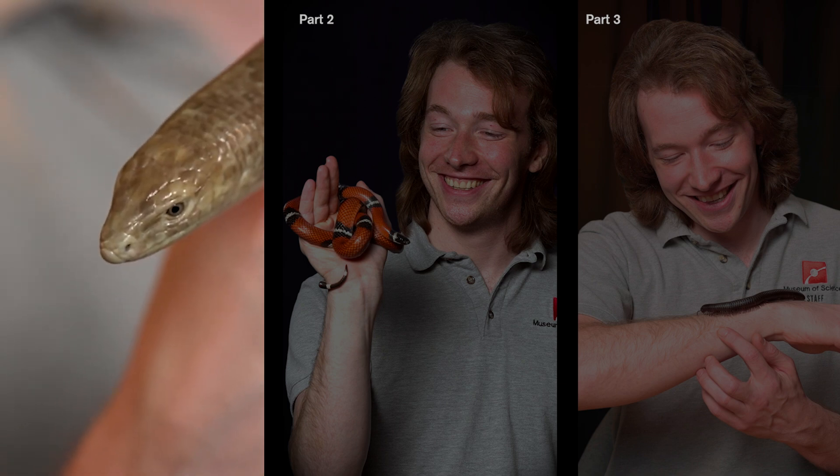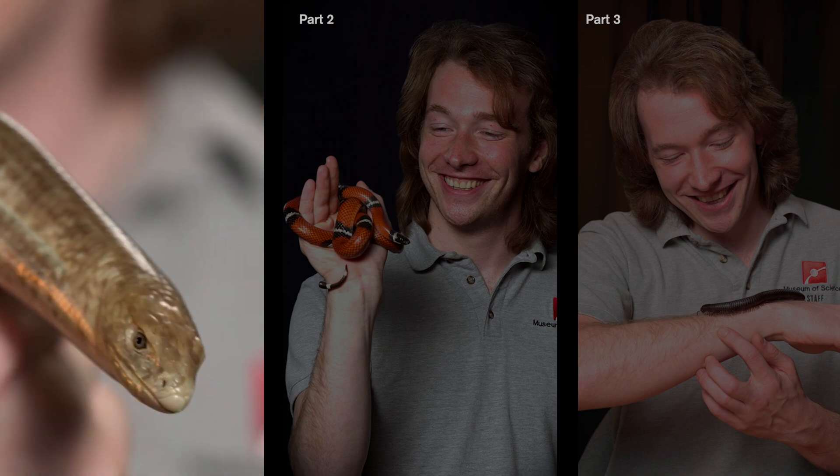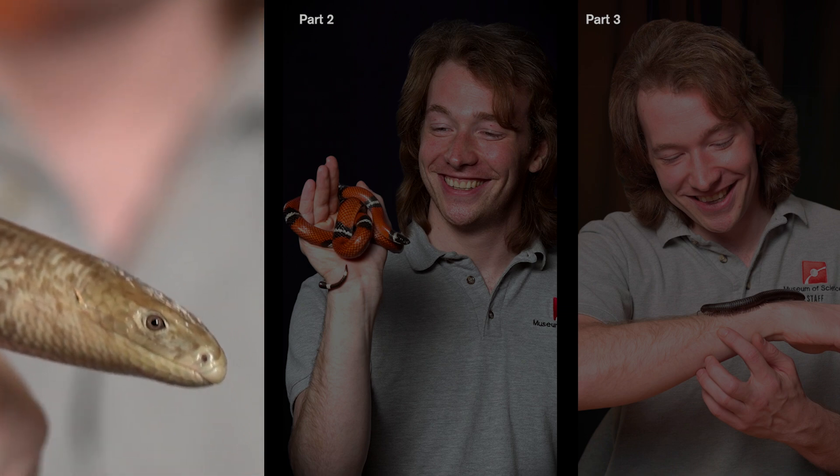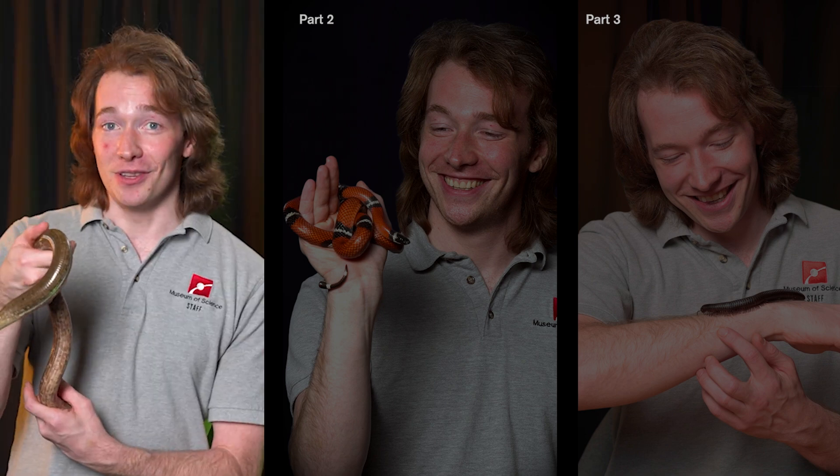They slither beneath the soil surface, using their nose like a shovel. And over time, they became so successful at tunneling that legs only got in the way. Evolution is often use it or lose it, and legless lizards are a living example of that.